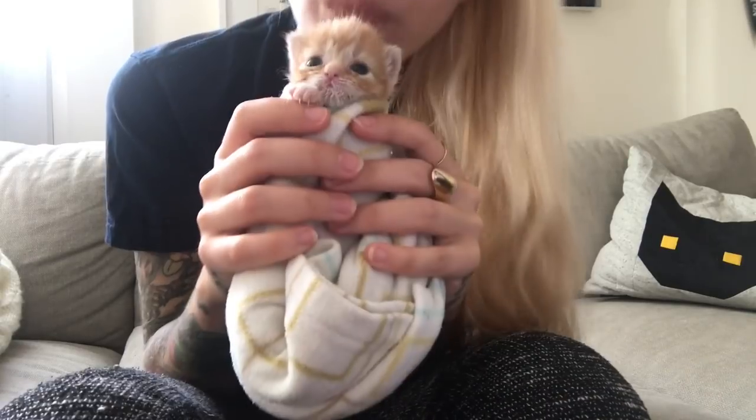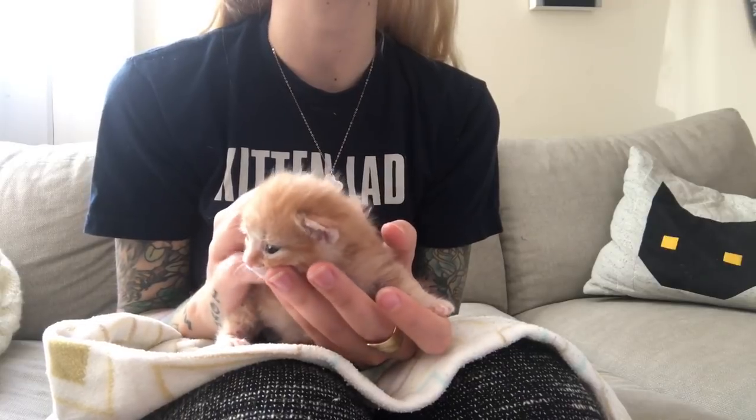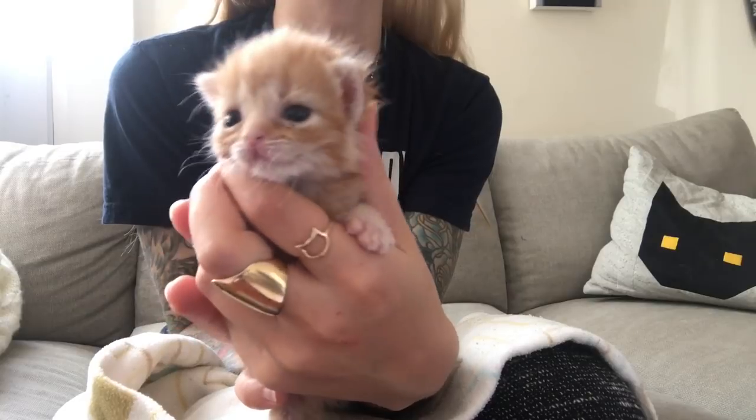Hello! Today I want to talk about an eye infection that can occur in newborn kittens called neonate ophthalmia, and teach you how to help kittens that have it.